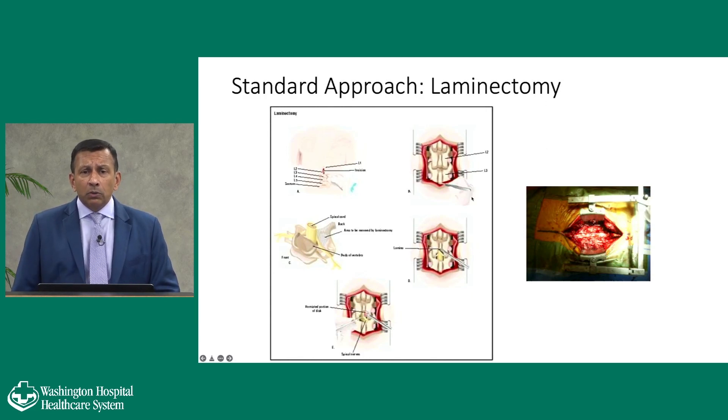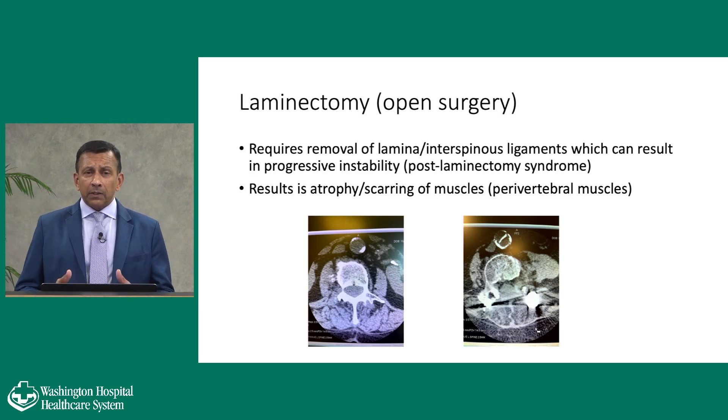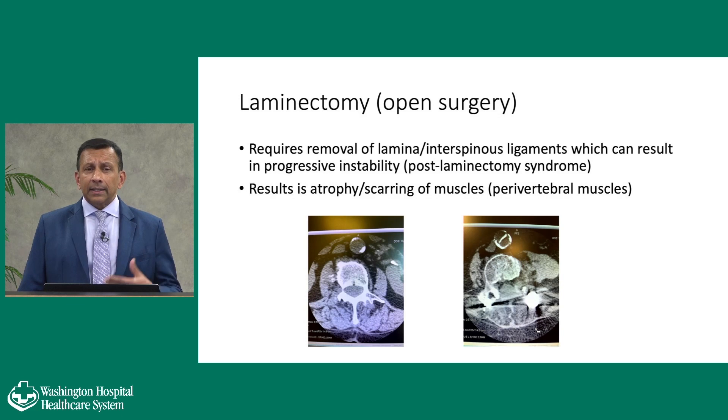Sometimes people have compression at two or three levels. We make an incision, dissect the muscles off the spine, get clear access to all the structures, remove some bone off the spinal nerves, and stitch everything back together. There are some issues with open laminectomy — it requires removal of the lamina and the ligaments that attach to the bone above and below. Those are structural ligaments. I think of the spine as a stool with four legs. When you do a laminectomy and remove those ligaments, you have a stool with three legs — stable but not as stable. That can lead to progressive instability over time, which is why patients may need a spinal fusion in the future.